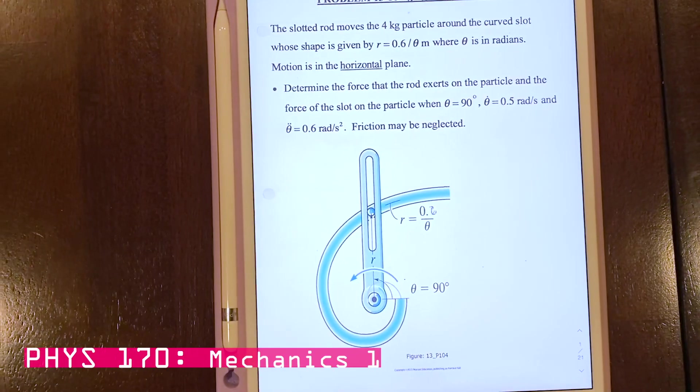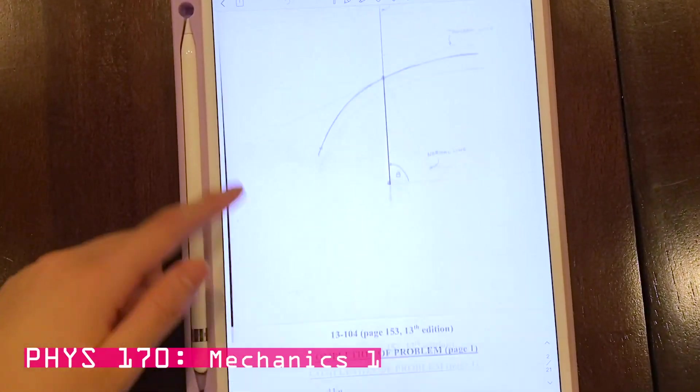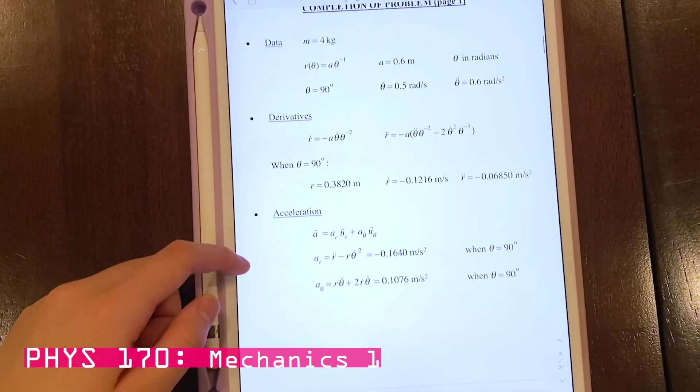Next, there's Physics 170, which is mechanics, and it basically covers a bunch of different topics in dynamics. Again, I felt like it was kind of an extension of what I learned in high school. I remember in high school we would do pulley problems that had one string, and now we might have problems that have three strings.